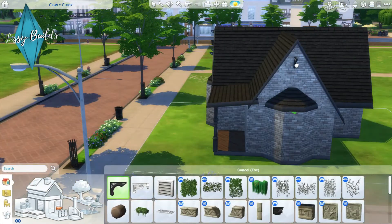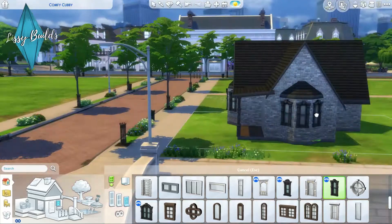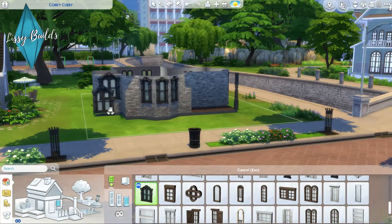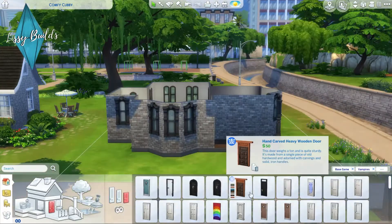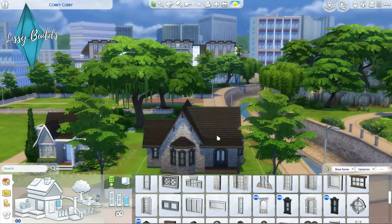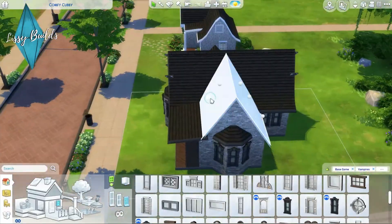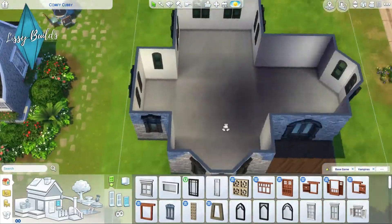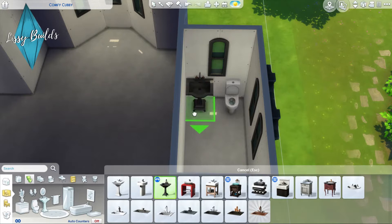If you ever see one of my builds and it comes up with packs you don't have, I always recommend clicking on that little icon of the pack you don't have — it could just be one clutter item that you don't have, and it wouldn't affect your build. You could still have the build; it might be just one piece of furniture you could easily switch out. For example, I have a base game only build that literally just has one swing set from Island Living, and the rest was 99.9% base game — you didn't need the swing set to have the build.